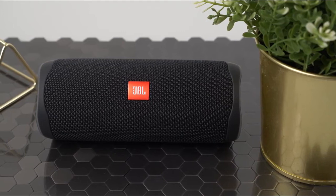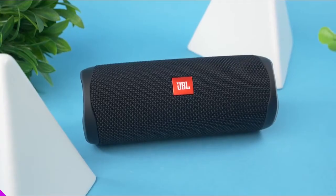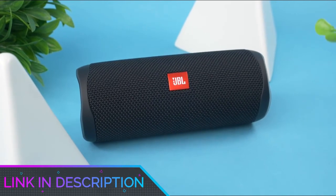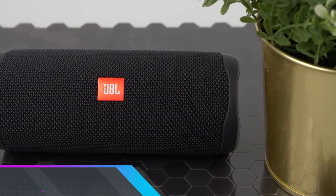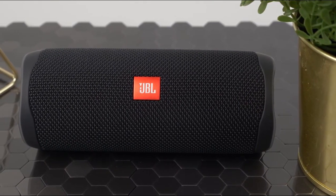So guys, that's all for the top 7 best budget Bluetooth speakers in 2021. The links to all products are given in the description, which are updated for the best prices. Subscribe to our channel for more videos. We will meet in the next video — till then, take care.